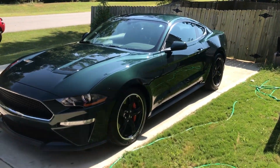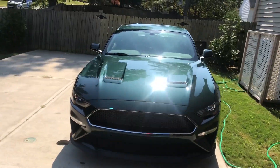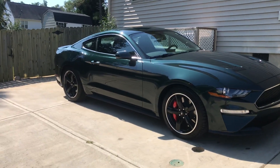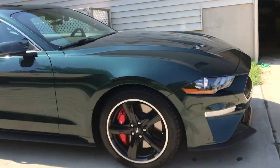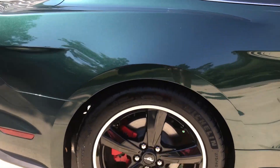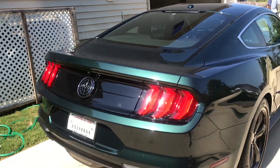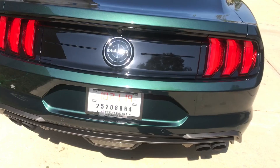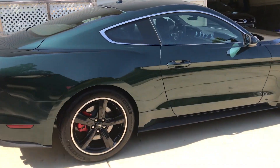What's up guys? As promised, I got it all cleaned up out here in the sun. Mustang Bullet. 480 horsepower. I'll have more videos coming at you. Check out those Brembos — six piston big boys up front. Brand new Mustang Bullet. More videos coming soon, stay tuned.